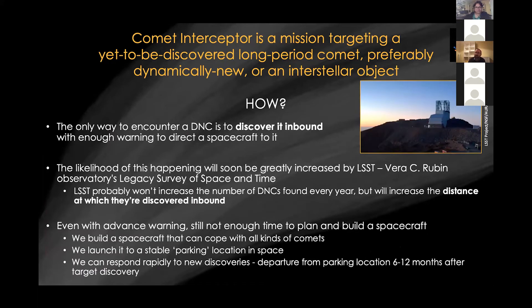That's a challenging thing to do, because by definition a new comet coming in hasn't been discovered yet, so you can't plan a trajectory to your target. To get to a new target like this, we need to discover it on its way in with enough time to get there. We've heard about the LSST and how it will vastly increase discovery rates of solar system objects. It will find comets a lot further out, giving us much more warning time to prepare and get a spacecraft in the right place.